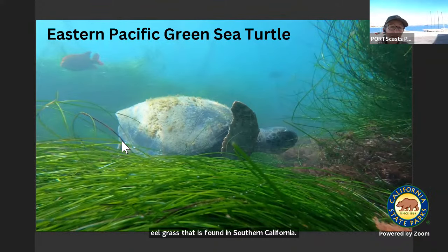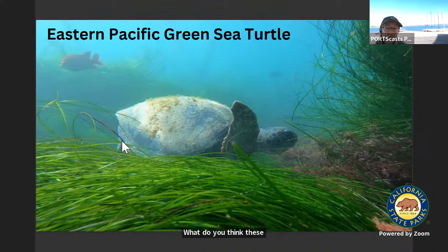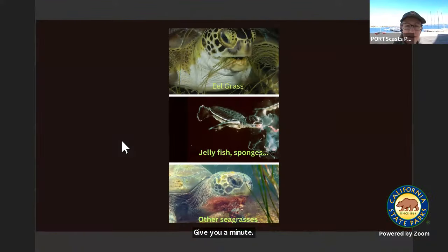Does anybody want to guess? Talk to your partner — what do you think these sea turtles eat in the bay? Take a minute and ask your partner: what do you think is their favorite food? So if you said eelgrass, that is correct. These sea turtles really like to eat eelgrass.